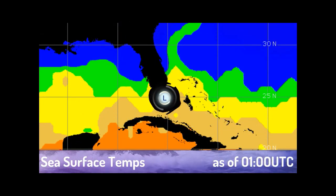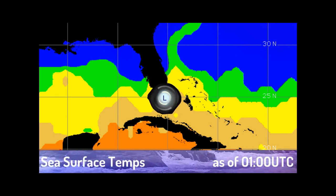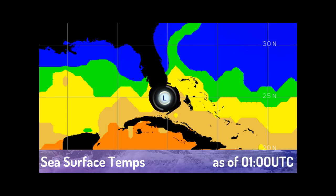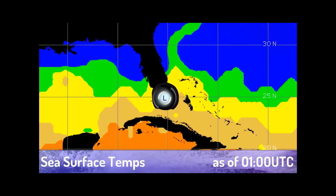On the sea surface temperatures, it has right now pretty comfortable conditions, but once it gets farther north where it's expected to develop, it gets really cold — mainly because it's May. That's why we're expecting it to be a subtropical storm, though it could acquire tropical characteristics as it continues to move northward.